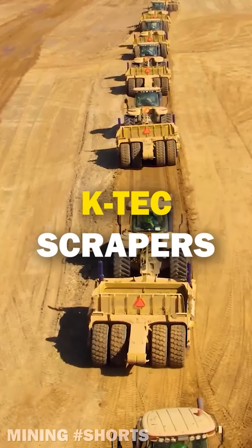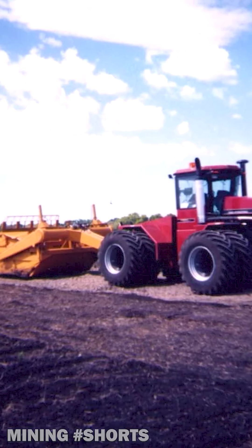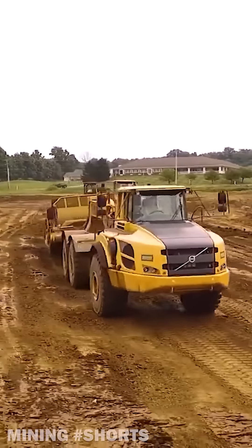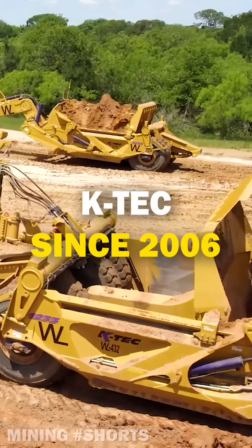Here's the story of the amazing K-Tec scrapers. In the winter of 2000, Canadian blue-collar Ken Rempel built his first 26-yard scraper after spending more than 900 man-hours on the manufacturing and design. Four years later, Ken's company would enter full production, selling 41 units that year. In 2006, the K-Tec name was officially applied to every scraper produced.